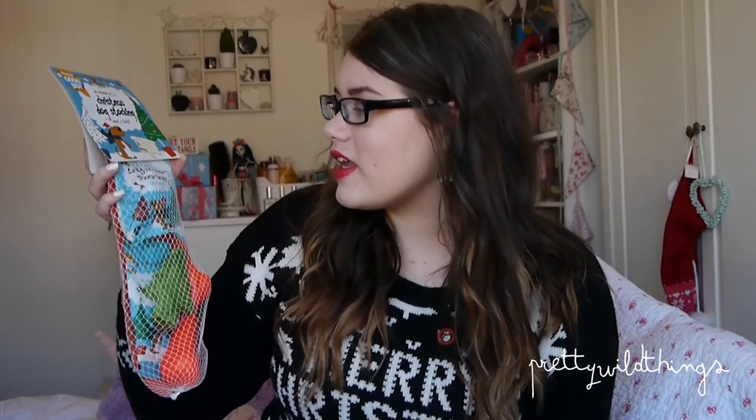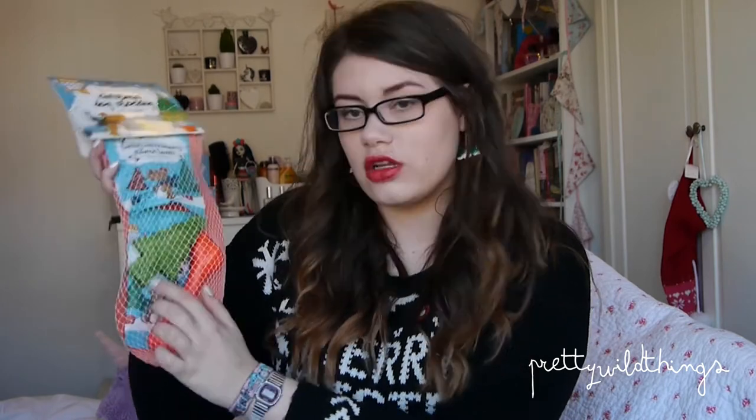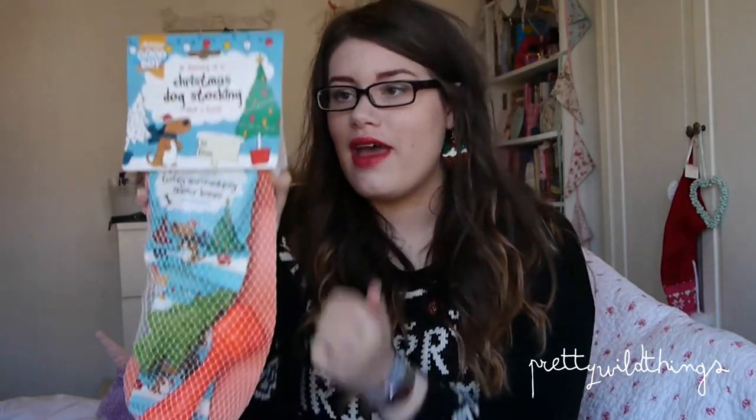This will also keep him busy while we're all unwrapping presents, because he's going to go mad for the wrapping paper. It's a doggy stocking! How amazing is that? You can write to and from on it as if your dog can read. You've got turkey and cranberry flavour bones, which I know he loves, some chocolate drops, a squidgy bone thing, and then a chewy Christmas tree shape. I'm going to hang this up near the tree and give him this — probably give him the Christmas tree shape while we're trying to unwrap presents.